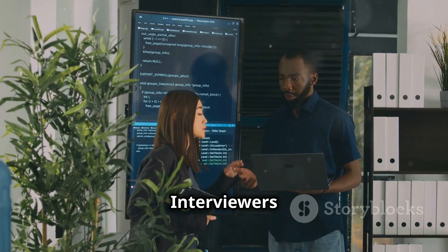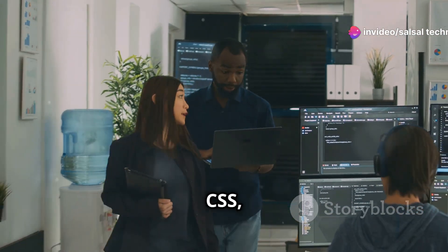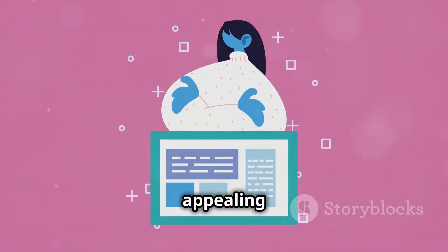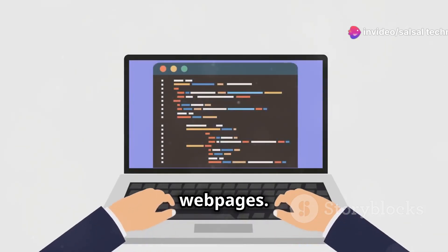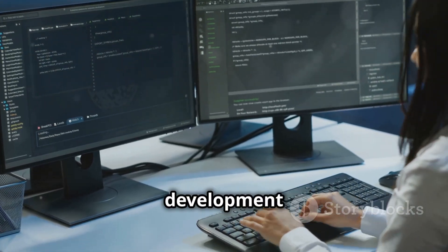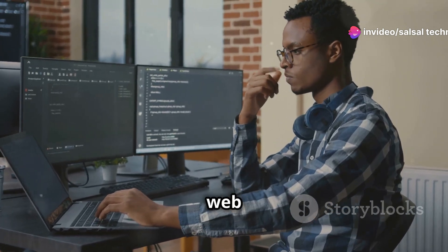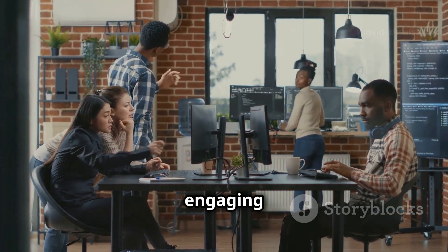Let's talk web development. Interviewers are keen on understanding your experience with the holy trinity of web development: HTML, CSS and JavaScript. HTML gives a web page its structure and content. CSS makes websites visually appealing and user-friendly. JavaScript adds interactivity and dynamic functionality to your web pages. Having a solid grasp of these three languages is essential for anyone looking to break into web development or front-end engineering roles.